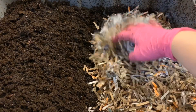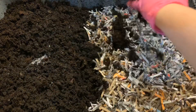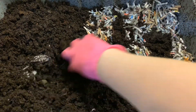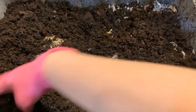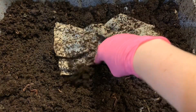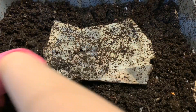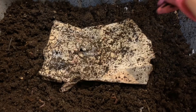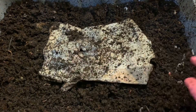I'll cover it back up with castings and we'll follow up to see how they're getting along with the extra bedding and large wet feeding. I did the same thing in the eggshell bin — covered everything back up with castings to hold in moisture and encourage worms to move over. Let me know what you think in the comments below. Like this video, subscribe for more content, and I'll be back with an update soon. Hope you have a great day!